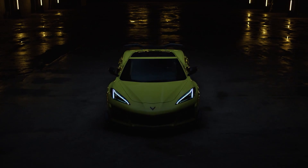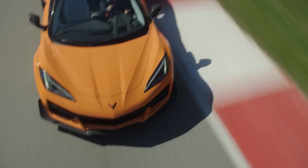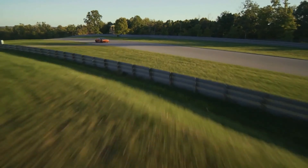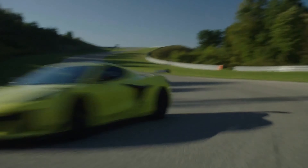The 2023 Z06 is a great looking car, and the Stingray has always been so — they're just making it slightly better. Now, this is a track beast. If you want something for the drag strip, buy the regular Stingray and have fun with it that way. If you want to go to the track and have track day weekends, this is the car for you.